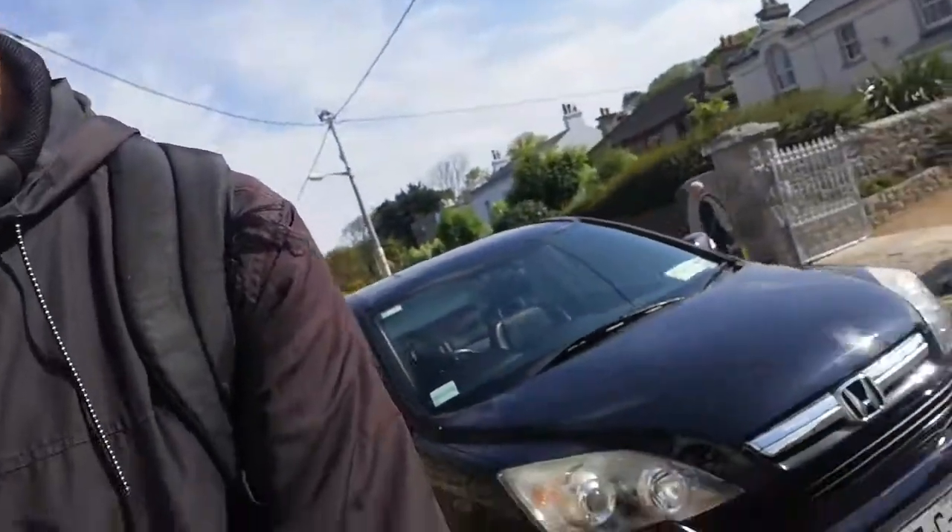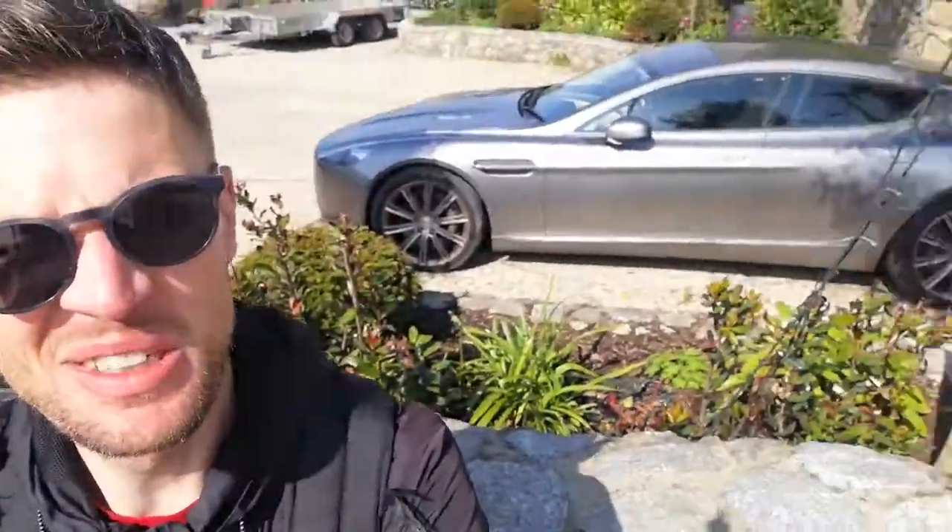Yeah, not a bad day. Hopefully this weather keeps up, because it is bloody glorious now. Yeah, a few nice little things. I hope you enjoyed that. I'll probably do another one again soon. Before I finish up, there is an Aston Martin Rapide behind me. Lovely. As ever, as soon as I turn off the camera, I'll probably see something ridiculous, like a McLaren F1 or something.